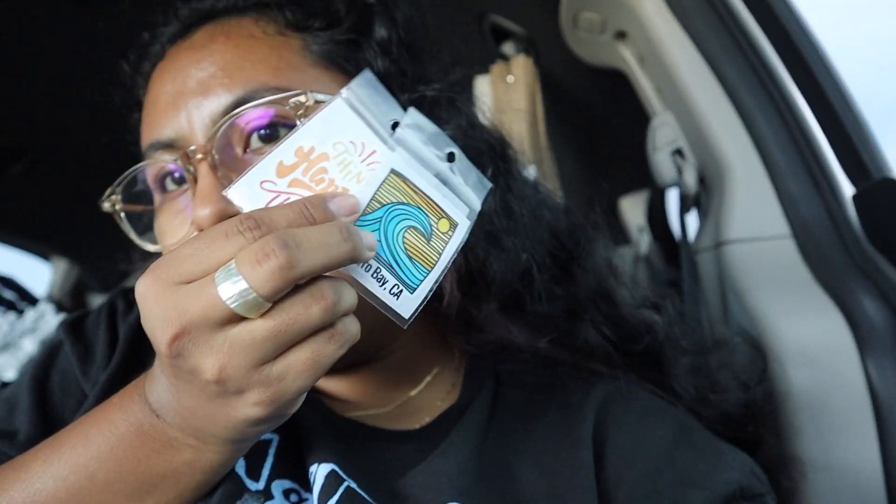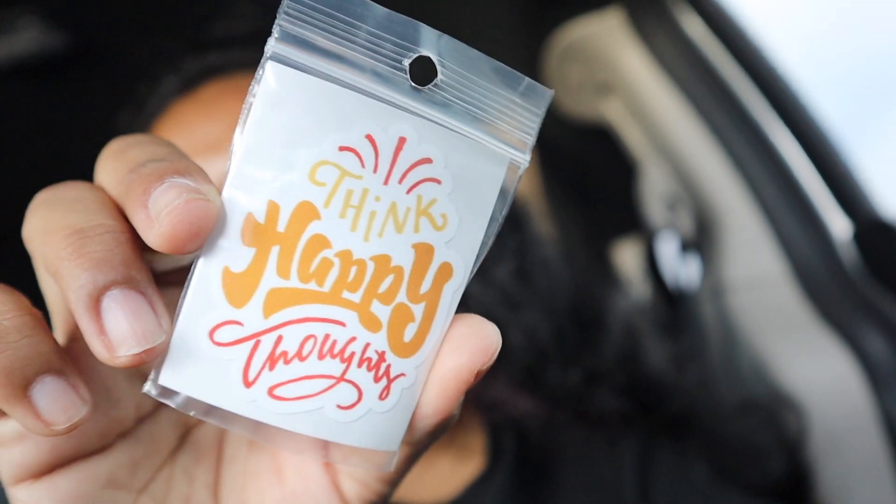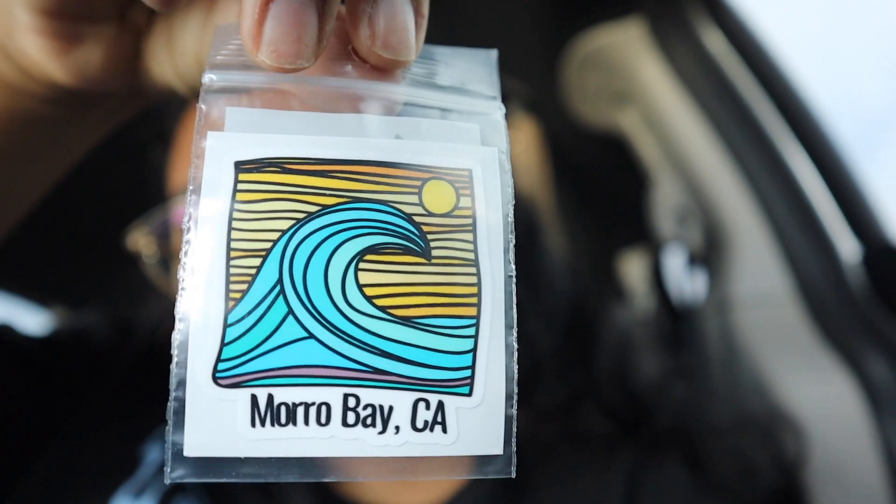The splash zone wasn't really that big of a splash — I think because the waves weren't as high. But I wanted to show you guys what I got at the little shop. We got this little penny passport book; if you've seen my videos, we always get little pennies for my mom because she likes to collect them. Then I got these two little stickers for my laptop — one says 'Think Happy Thoughts' and the other says 'Morro Bay.'